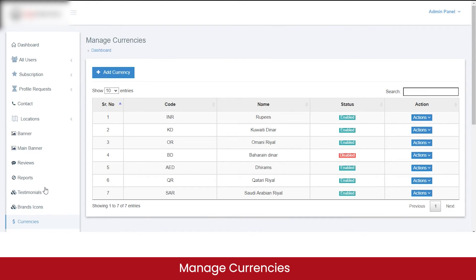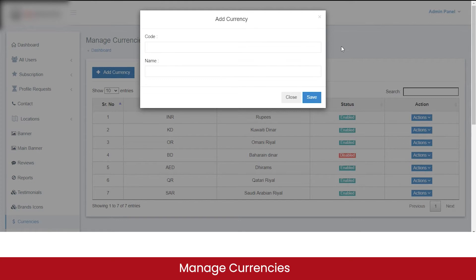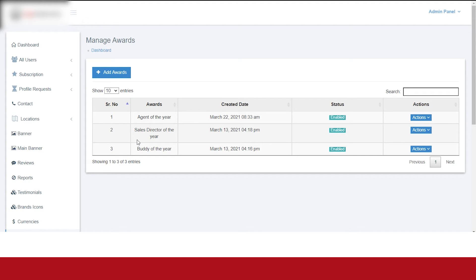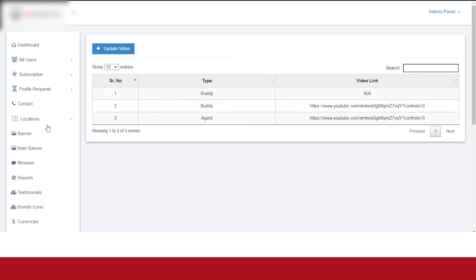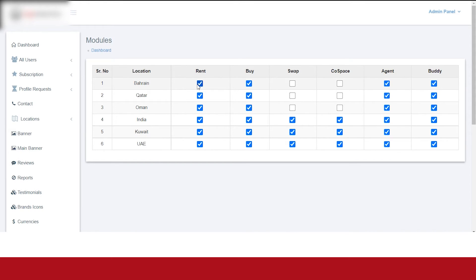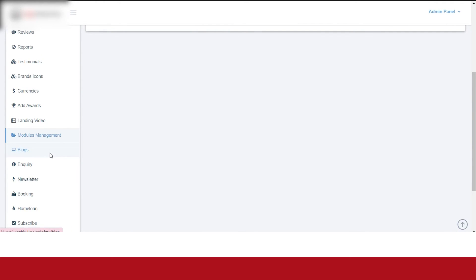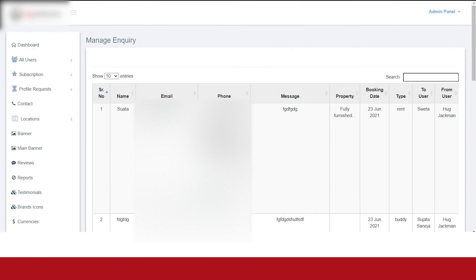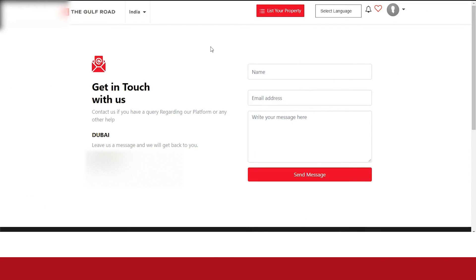You can manage brand icons, manage which currencies are displayed on the marketplace, add new currencies, and enable or disable any currency. You can add and assign awards to agents and buddies — currently there are three awards live. You can update the landing videos uploaded by buddies and agents and select which video is displayed on their pages. In modules management, you can enable different modules for different locations, for example, whether the rent property option is displayed in a particular region. From the blog section, you can add new blog posts to enhance user information. In the inquiry section, you can view all inquiries submitted by customers through the contact page.